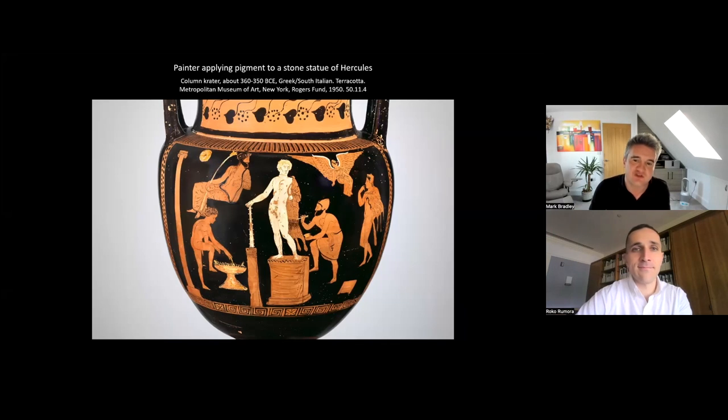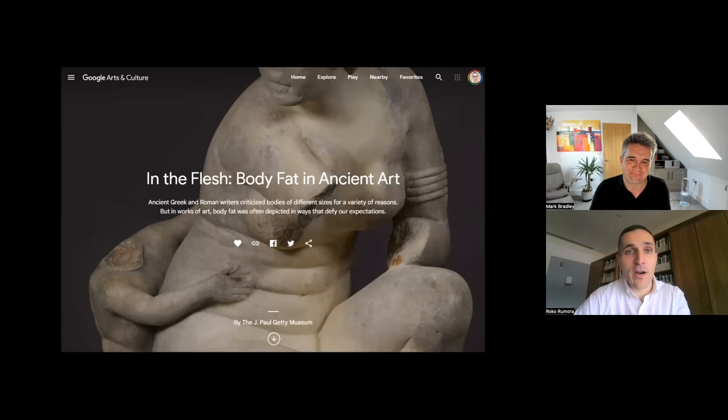In particular, we're looking at this topic as an artistic opportunity — an aspect of the human body available to ancient artists, especially sculptors working three-dimensionally, to exploit and say something interesting about their subjects. Fat can mean lots of different things. Although our conversation today will be rather brief, it's part of a larger Getty digital project called 'In the Flesh: Body Fat in Ancient Art,' undertaken in collaboration with Google Arts and Culture, and we will leave a link to this digital exhibition in the chat.